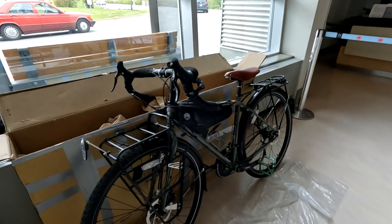Progress update — the Sutra is doing very well, coming along nicely. I have a few more things to add, certainly add more bags, then attach the panniers and I'll be ready to go. So this is what it looks like now.